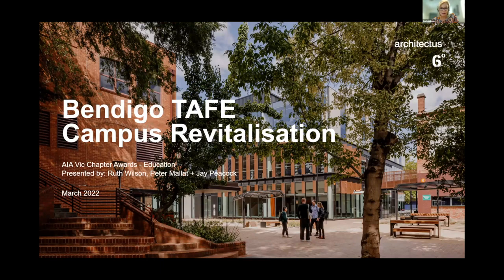Hi, I'm Ruth Wilson from Architectus, and with me is Peter Millett from our collaborative Six Degrees Architects, and my colleague Jayden Peacock, who was the project architect for this project.